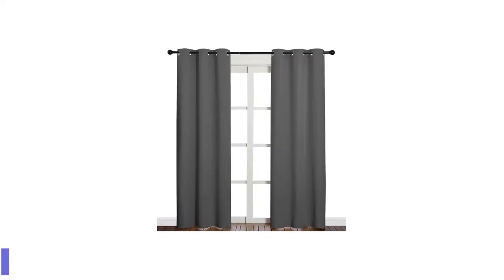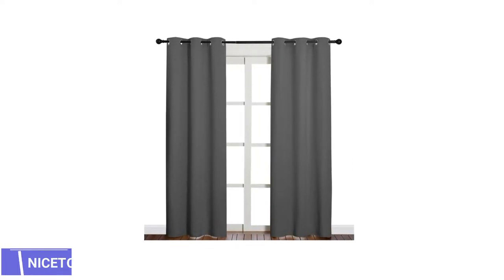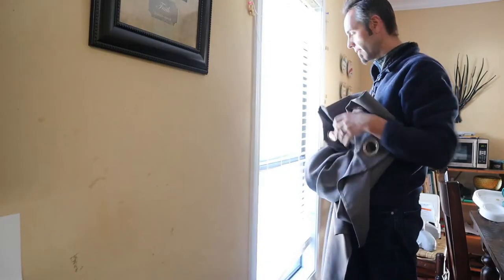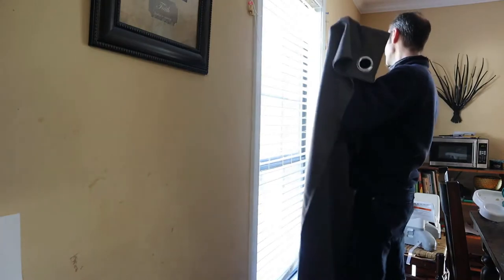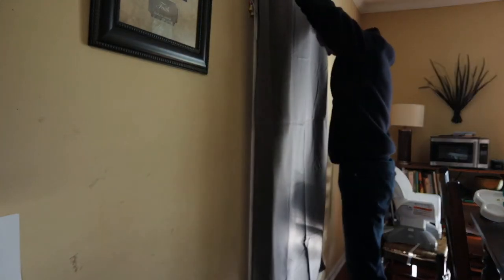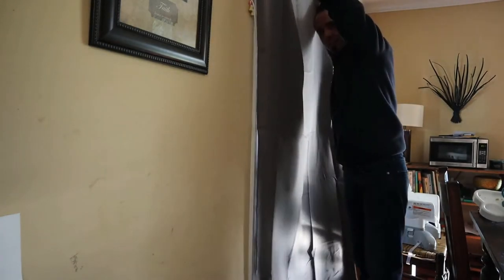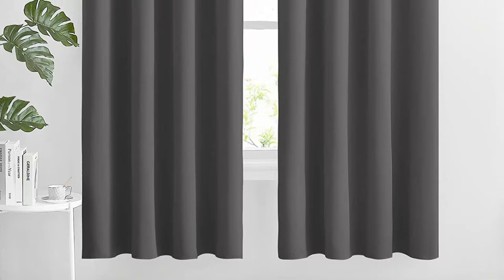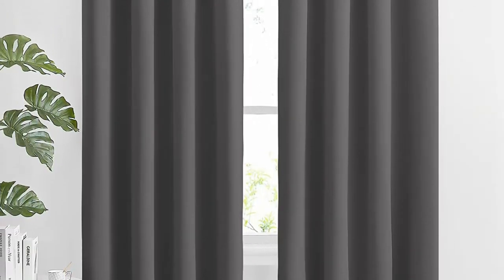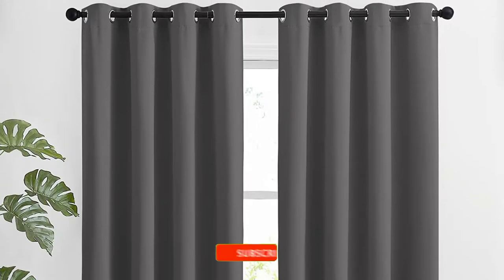Number 5: Nice Down Solid Ringtop Blackout Window Curtains. The Nice Down Solid Ringtop Blackout Window Curtains are a great find. The curtains are offered in over a dozen colors and are thermally insulated, so they'll never be too warm in your home. The set includes two panels and six grommets, so you'll have everything you need to set them up easily. The best part, however, is their light blocking capabilities. The curtains impede 90% of the light and UV rays that come through, while also playing a role in noise reduction and insulating against the elements.